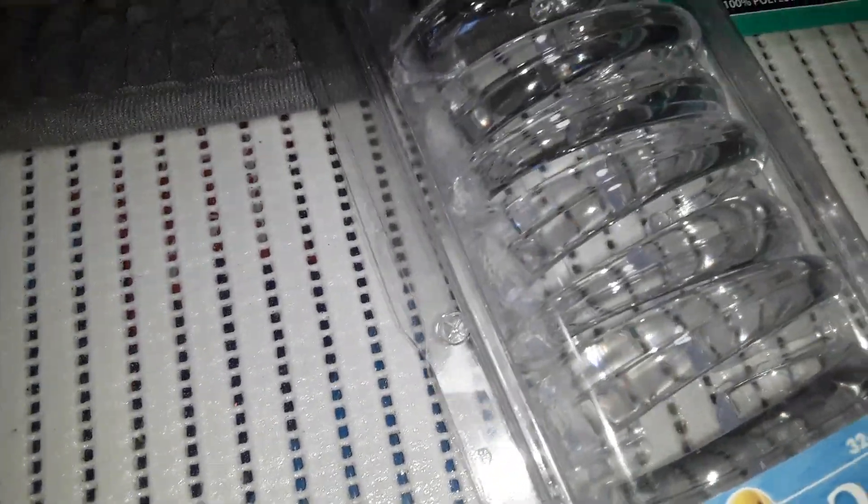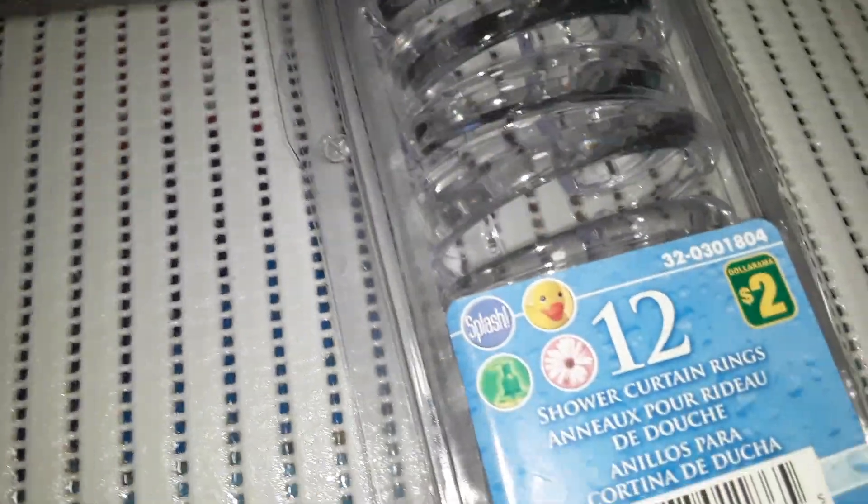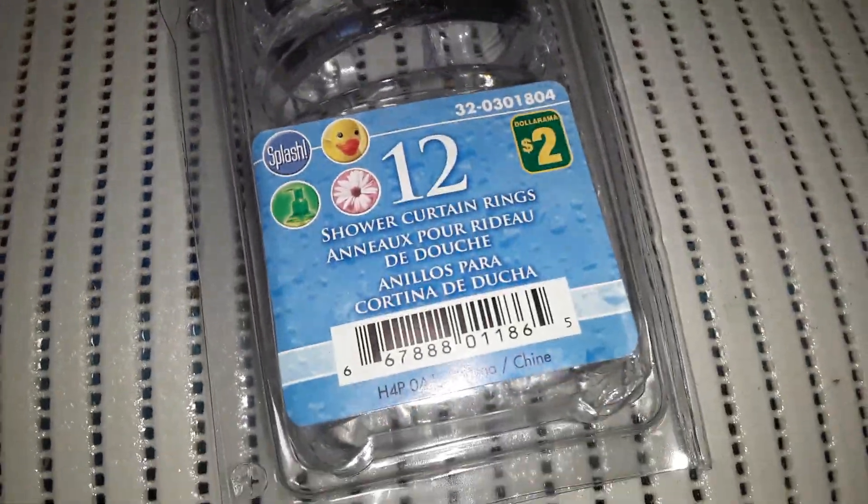And then I had to get the little rings to go along with that. This shower curtain was $4, and then the rings are $2 and you get 12. I chose clear. These also come in white as well.